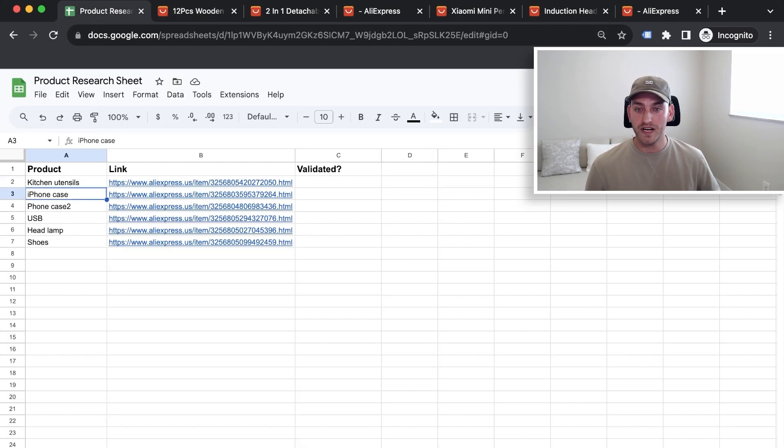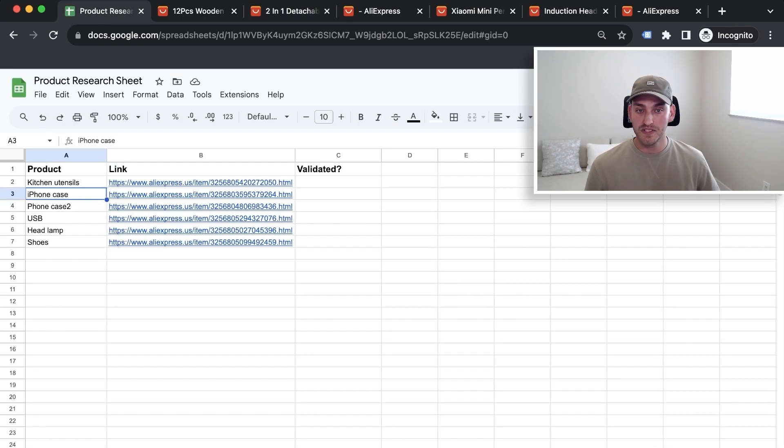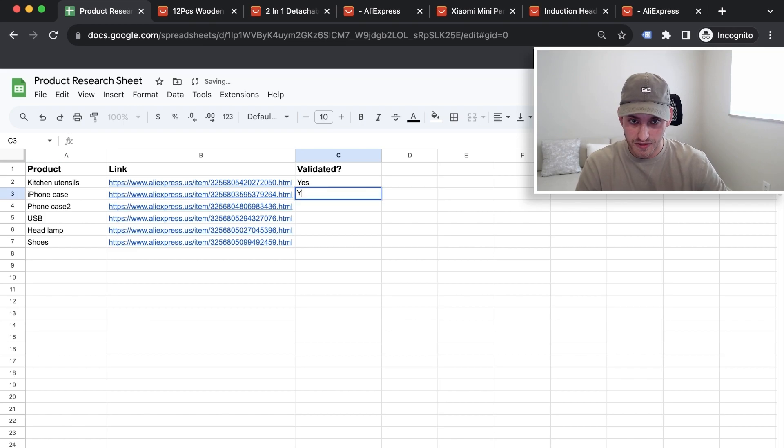Next, we have an iPhone case — this is also something I would test. The image looks great, high quality product. The price point is $4.67 with free shipping. You can sell this for $30 or $40. So I would say yes to both the kitchen utensils and the iPhone case.